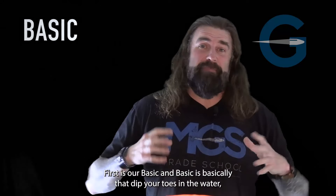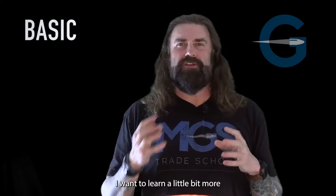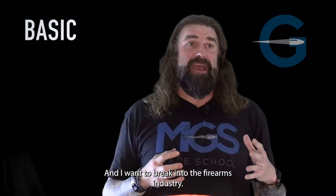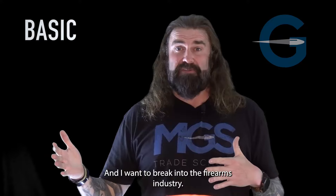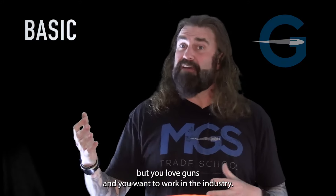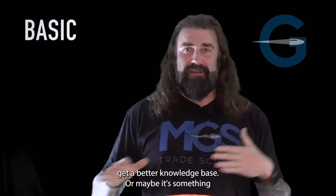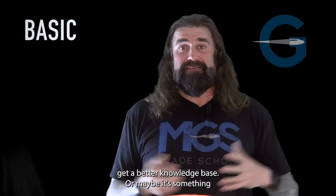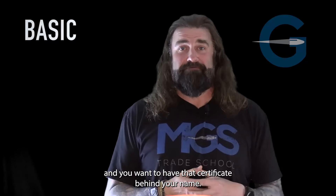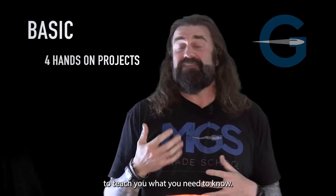First is our BASIC, and BASIC is basically that dip your toes in the water. I want to learn a little bit more about maintenance of firearms and repair of firearms, and I want to break into the firearms industry. Maybe you've been working as an accountant in a toothpaste factory, but you love guns and you want to work in the industry. This is a good way to get a certificate, get a better knowledge base, or maybe you're already in the industry and you want that certificate behind your name. It has four hands-on projects, along with a time-tested curriculum to teach you what you need to know.